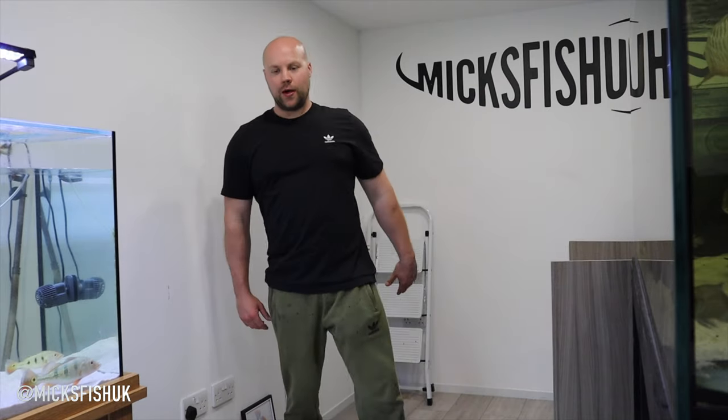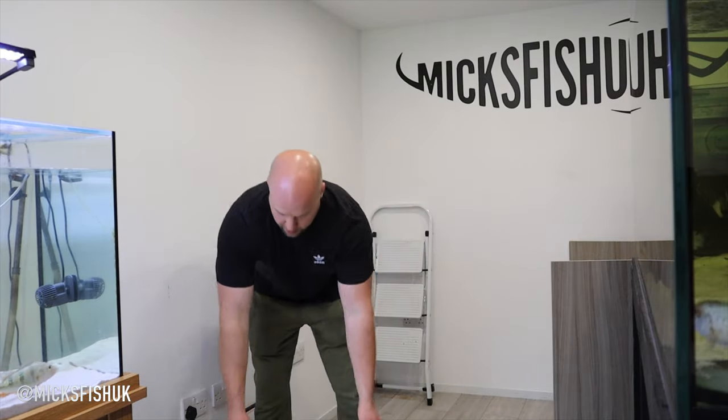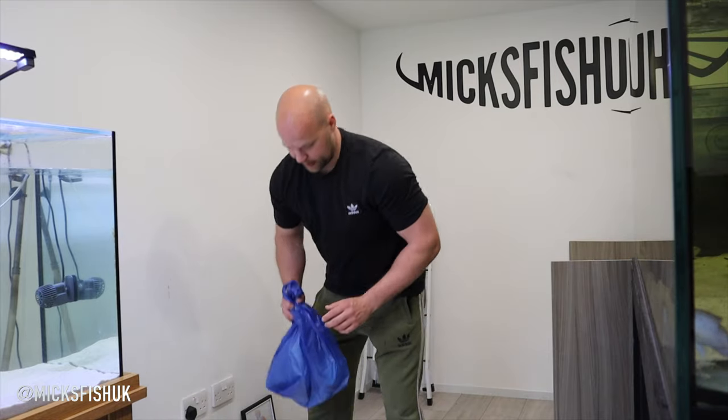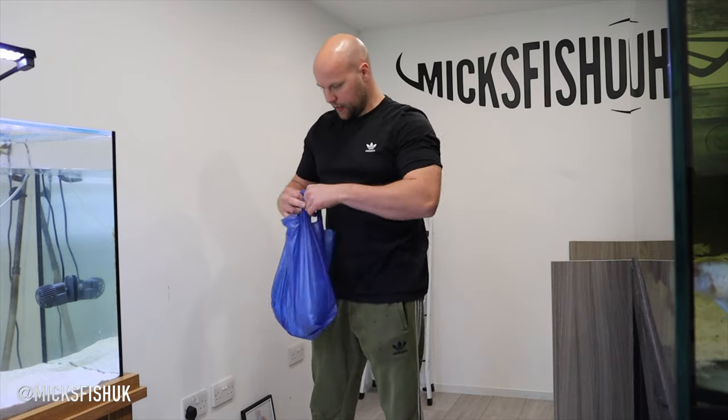I've just got it from Lee Valley Aquatics — I've got my new fish, it's in the box here. I've also picked up some food from Glenn. Check out what I got — I've got some shrimp still in this bag here, and some food for the snakeheads in this bag as well.